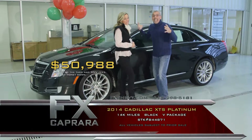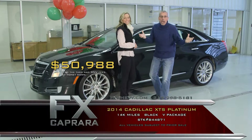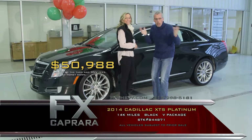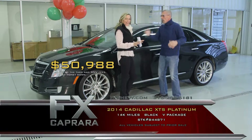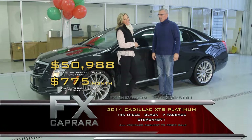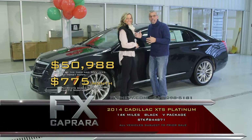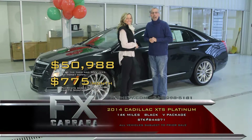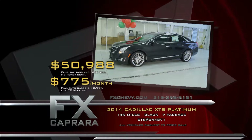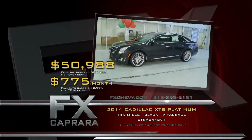We chase the buys — that's what we do. We sell a thousand cars a month and we buy the right buys that make it all worthwhile. Walk out with no money down at $775 a month. It's a lot of car for little money. Whatever you're looking for in a lot of car for little money, come see us today at FX Caprera. Let's recap: that 2014 Cadillac XTS Platinum V for $50,988, or $775 a month.